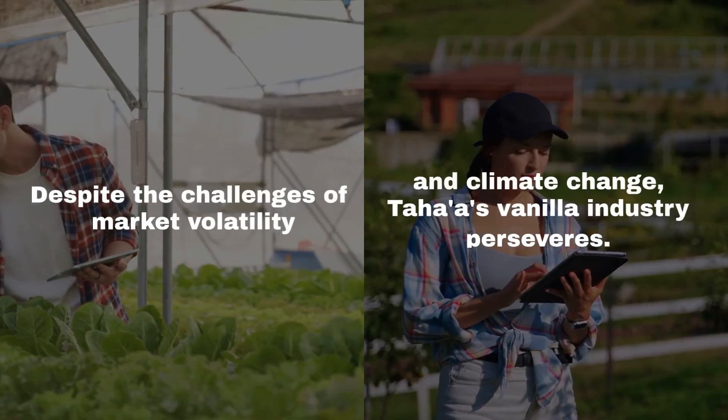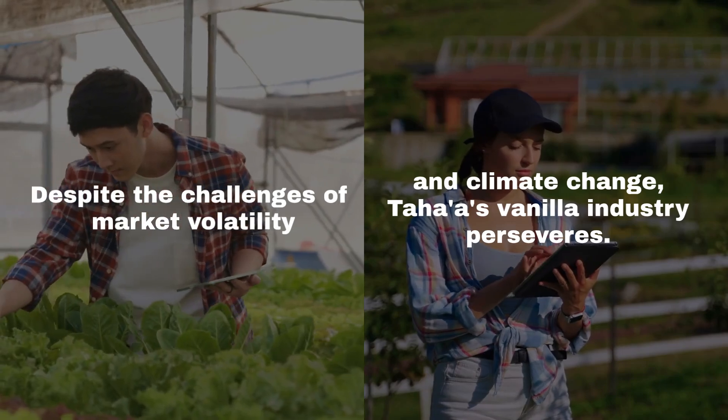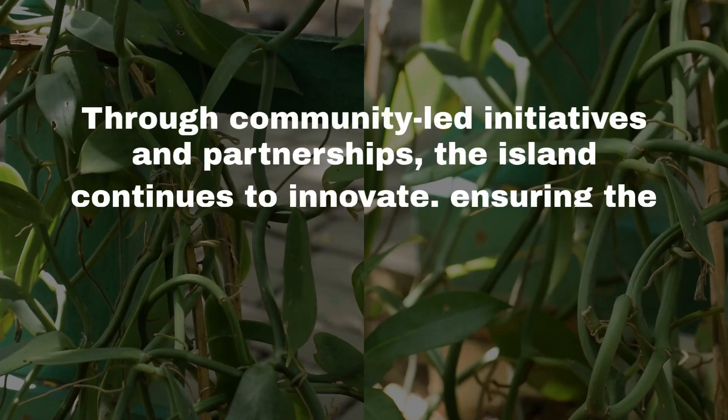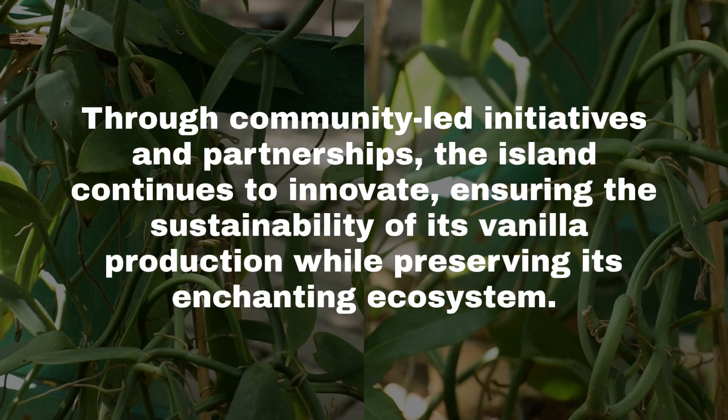Despite the challenges of market volatility and climate change, Taha'a's vanilla industry perseveres. Through community-led initiatives and partnerships, the island continues to innovate, ensuring the sustainability of its vanilla production, while preserving its enchanting ecosystem.